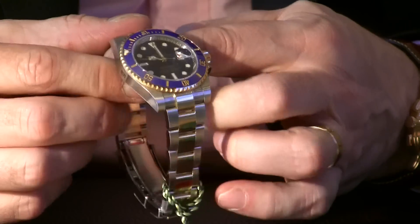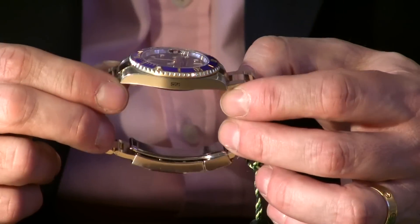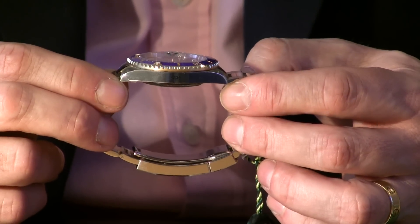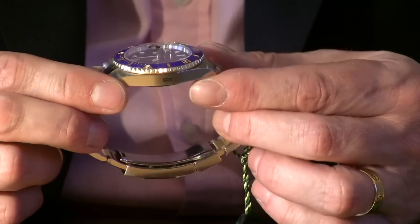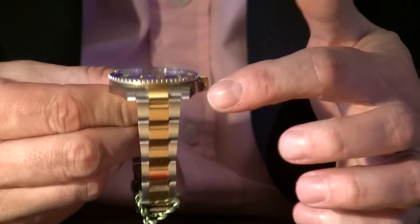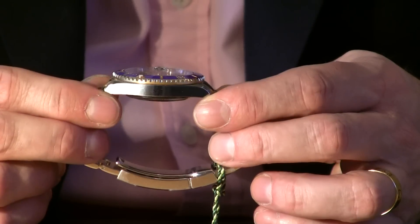Size-wise, this has a 40mm case, so in today's terms you'd call it a unisex watch — we have lots of ladies that like that sporty look as well. It's not too big and not actually too thick on the wrist, and it has a slightly wider case, making it very comfortable to wear.